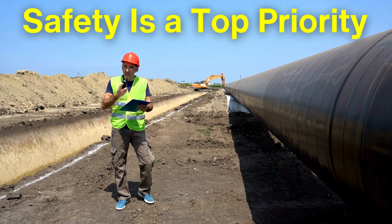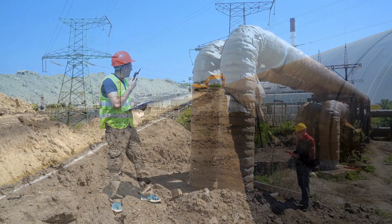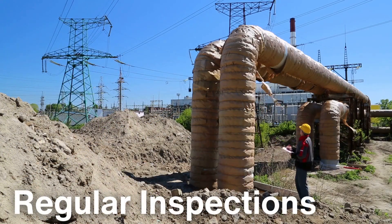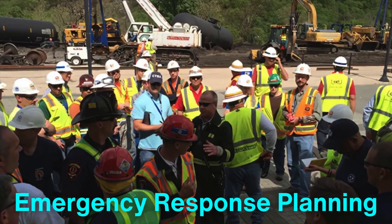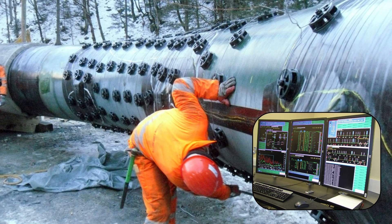Safety is a top priority throughout the construction process. Pipeline projects adhere to strict safety standards to protect workers, communities, and the environment. Safety measures include regular inspections, emergency response planning, and the use of advanced monitoring systems to detect leaks or other issues.